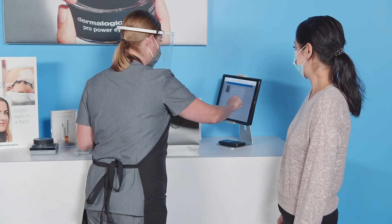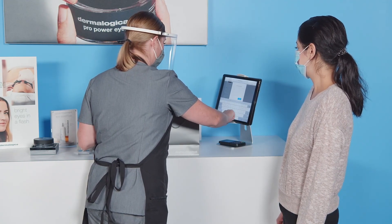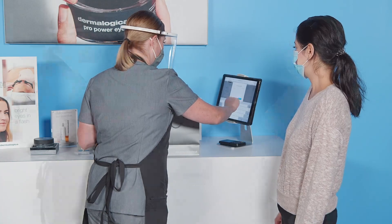Remember to follow up with the client through a virtual consultation, as this allows you to check on their progress and help them achieve their desired results at home.